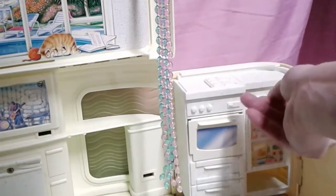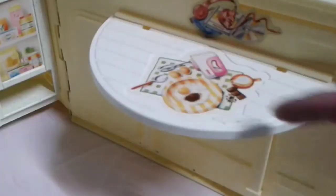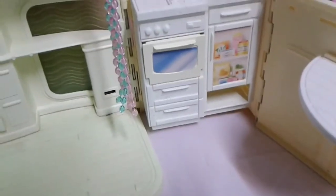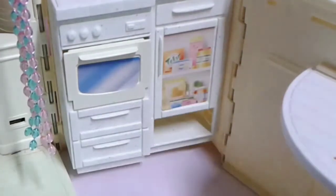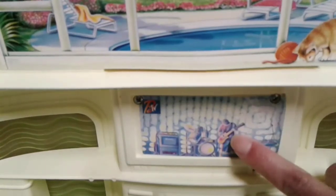The fridge doesn't open up. Here's the table — a lot of cute details. And right here if you see the fridge, there's all the cute items. Right here you see a person playing the guitar, and a person right here playing the drums.